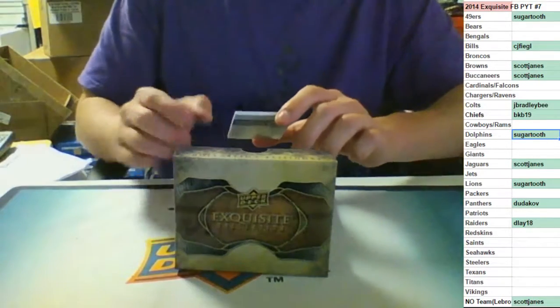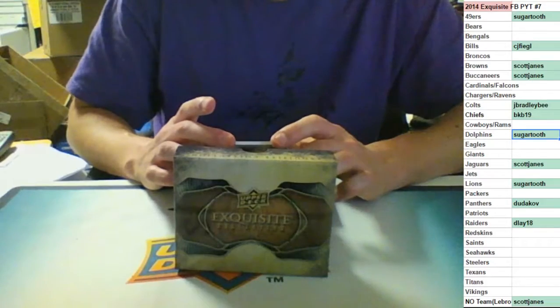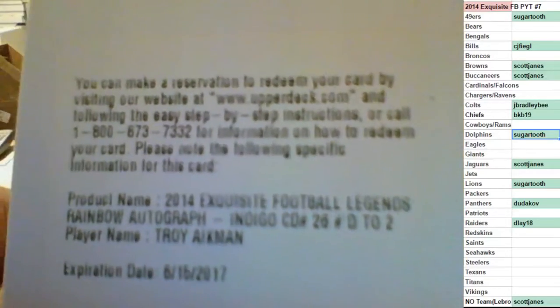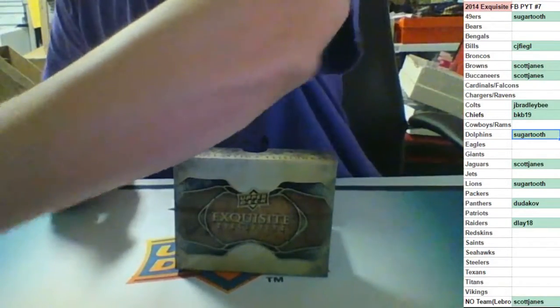We have a redemption, numbered to two - the Rainbow Autograph Legends Auto, number to two for the Dallas Cowboys. Troy Aikman, number to two. I'll take it, that's good with me. I need a couple hits. Cool with me.